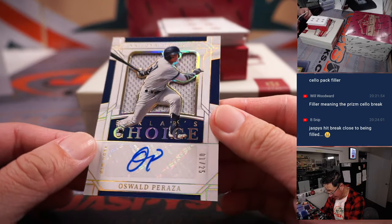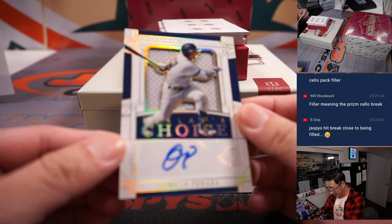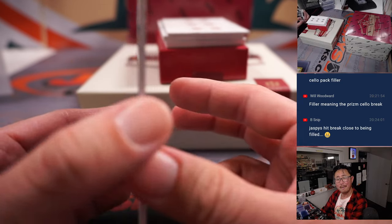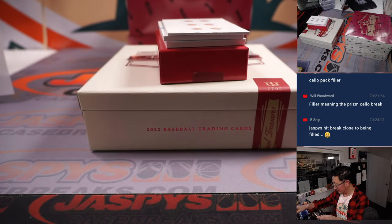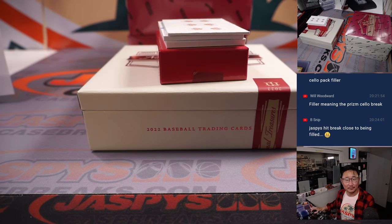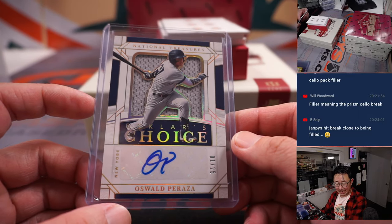And we've got Oswald Peraza — Eckler's choice, one out of 25. Why does he get a choice? That's for the Yankees, Matt Smith.